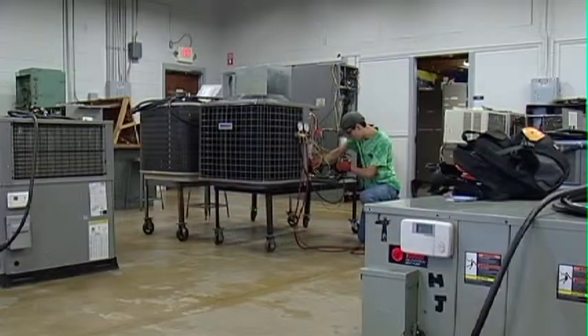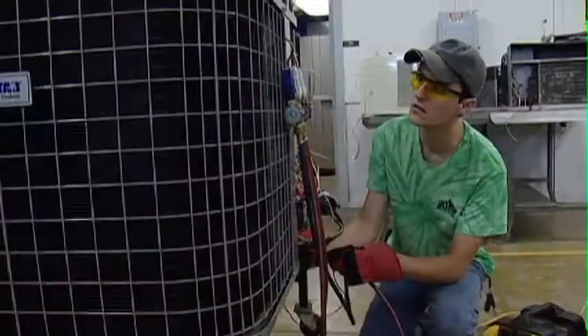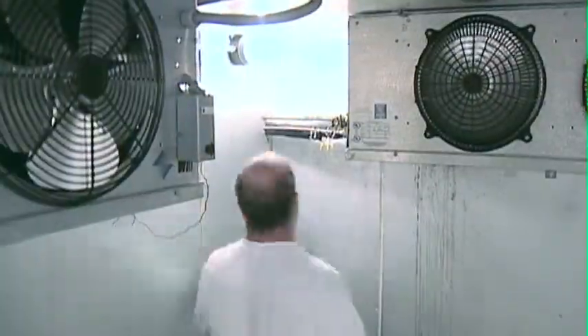The curriculum deals with the temperature, pressure, and electrical issues regarding air conditioners, heat pumps, gas furnaces, ice machines, freezers, and coolers.